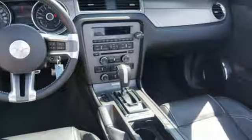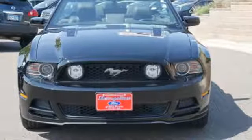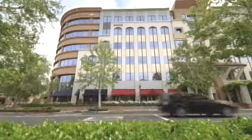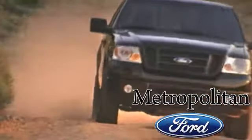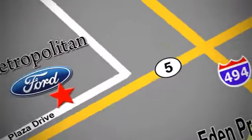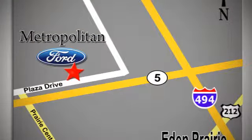They say a journey begins with one step. In this case, it begins with a test drive. Start your next adventure today. Whether you're buying today or just shopping at Metropolitan Ford, you can expect to experience something truly unique. Call or stop in today. We're conveniently located near 494 and Highway 5 in Eden Prairie.